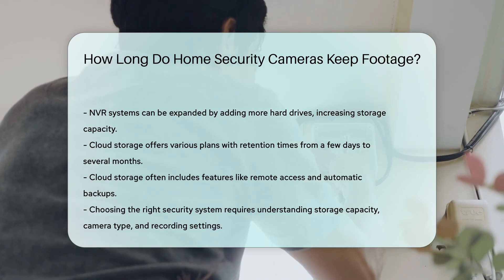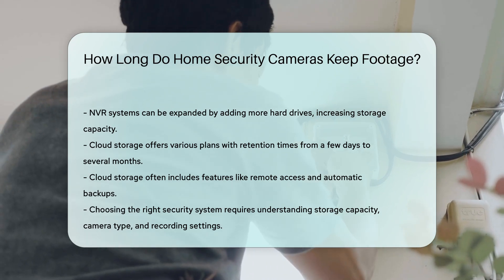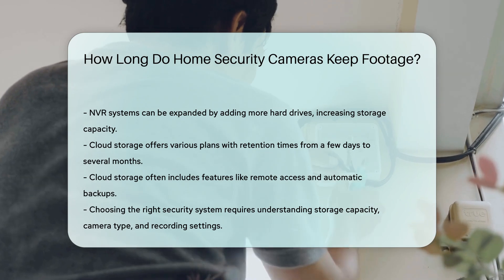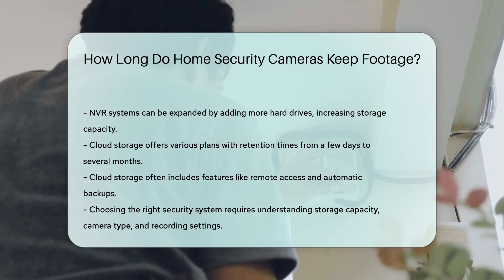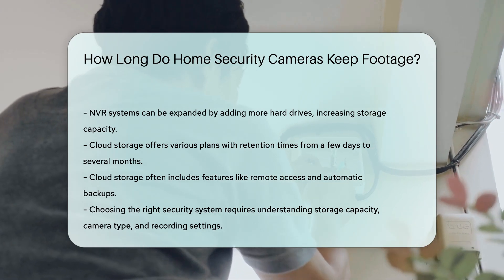In conclusion, the retention time for home security camera footage varies widely. It depends on storage capacity, camera type, and recording settings. Understanding these factors helps in choosing the right security system for your needs.